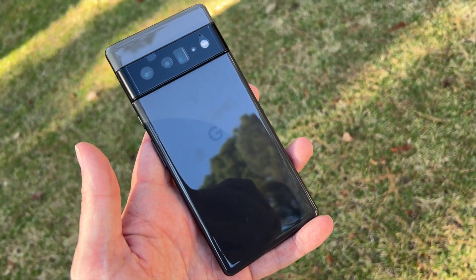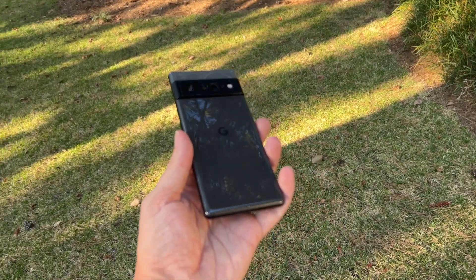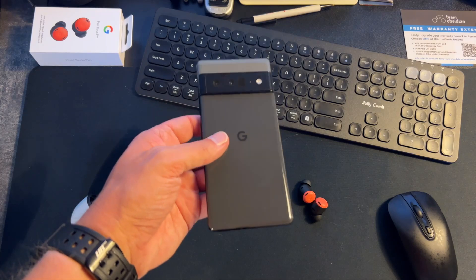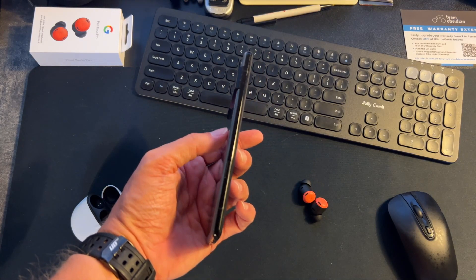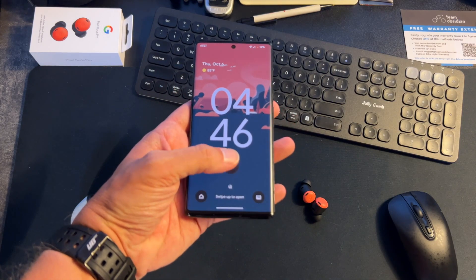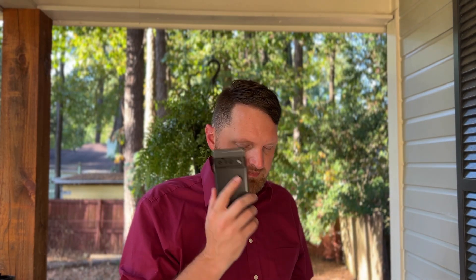The 6 and 6 Pro design has aged well. The all-black camera bar kind of hides the cameras, so you can barely tell if someone has a 6 or a 7. I still really like the two-tone look — I think Google should have kept it. For what you can get a 6 or 6 Pro for now, they're a steal. You will want to put a case on it though — these are some of the slipperiest, glossiest phones you can get.